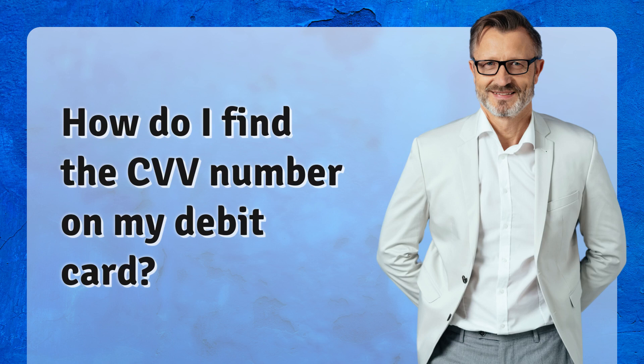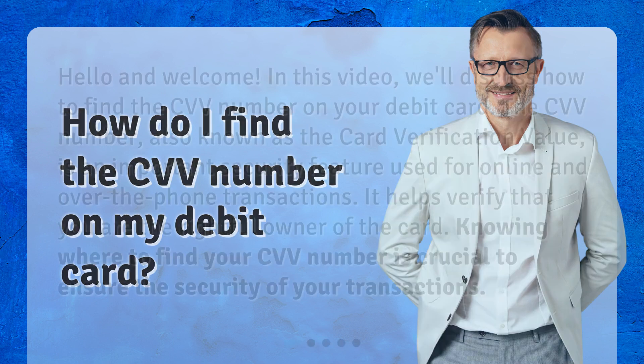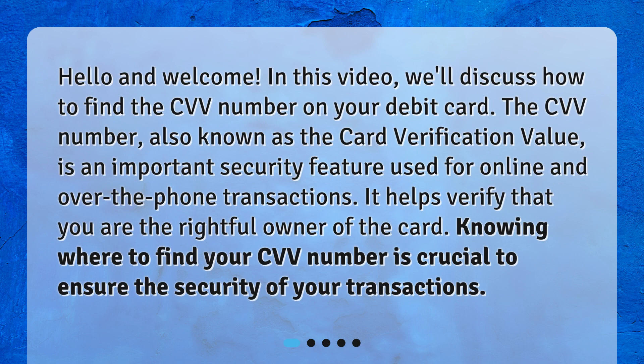In this video, we'll discuss how to find the CVV number on your debit card. The CVV number, also known as the card verification value, is an important security feature used for online and over-the-phone transactions. It helps verify that you are the rightful owner of the card, and knowing where to find it is crucial to ensure the security of your transactions.